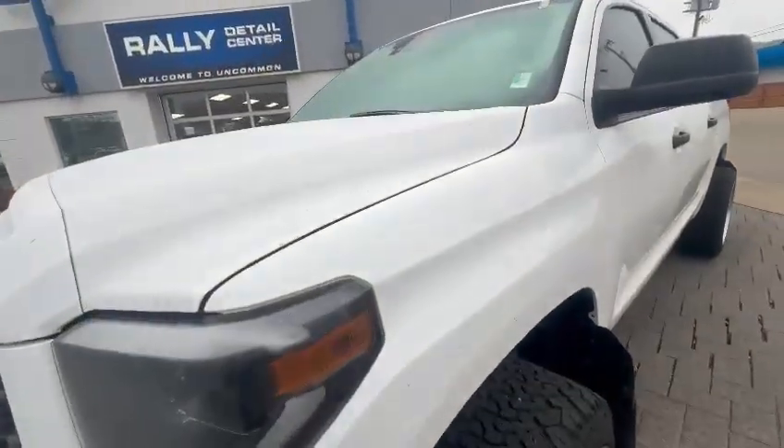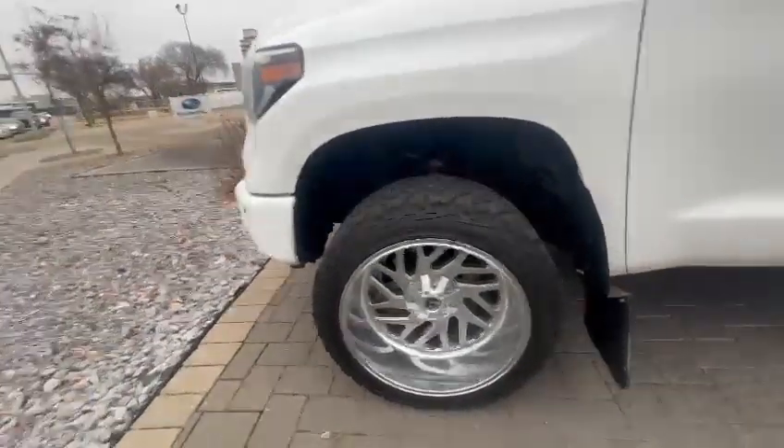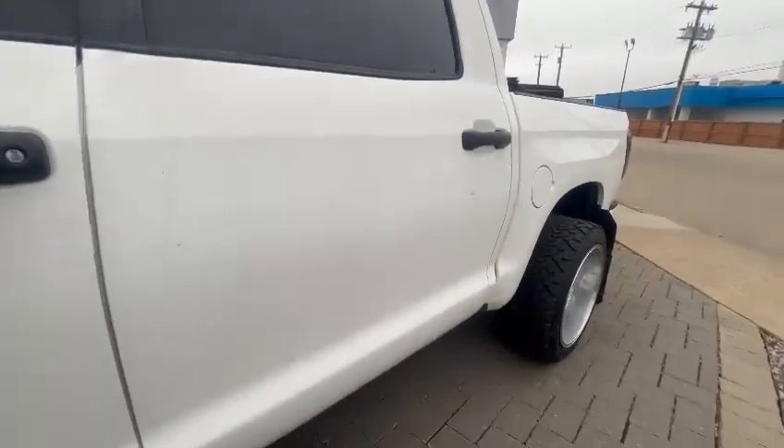It does have 3M paint protection on the hood and fenders. Beautiful rims and massive tires on there as well.